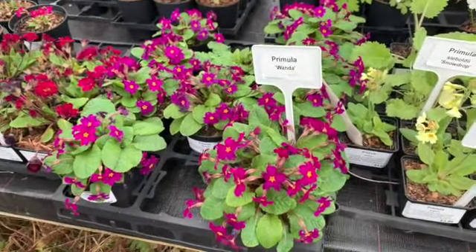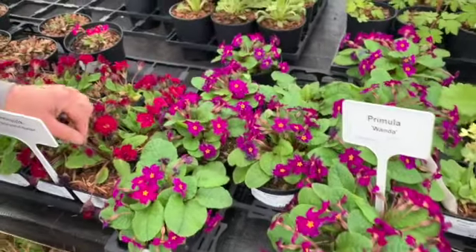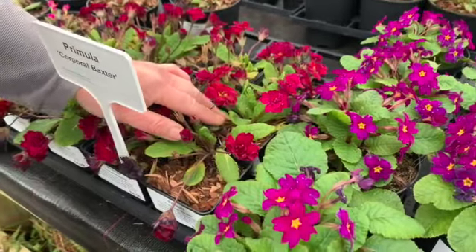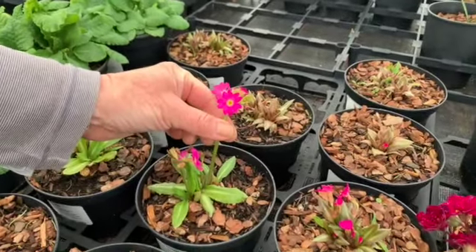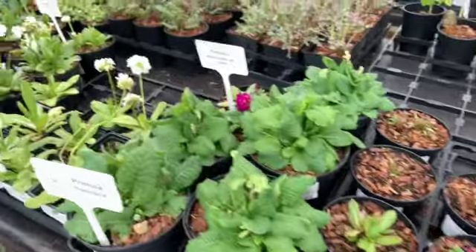This is a real old cottage favourite called Wonder, which is beautiful. Some of these have got a little bit frosted, but you've got these lovely double forms like this one called Corporal Baxter, and then the stunningly almost fluorescent Rosea.